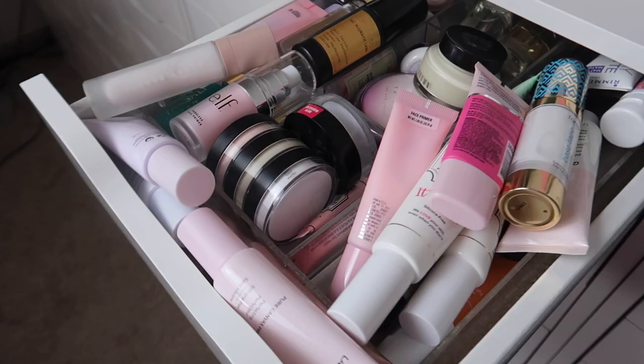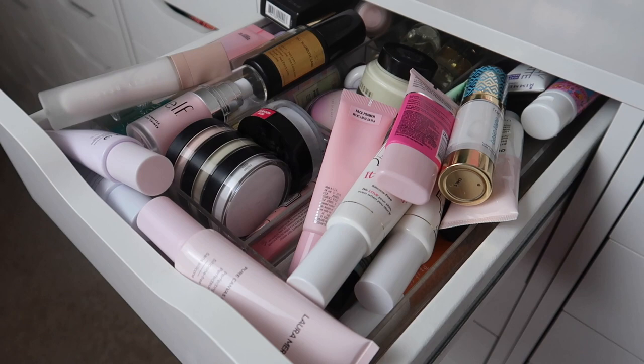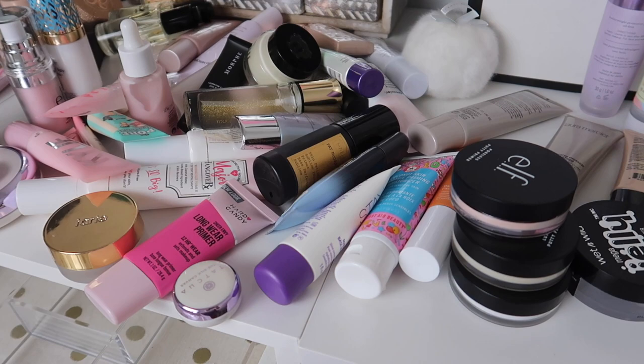If you guys are new to my channel, don't forget to subscribe and give this video a thumbs up if you enjoy. I'm thinking I'll take them all out and put them on a blanket on the floor — that would be easier. Here are all of my primers; I have so many and they are spread all over the top.